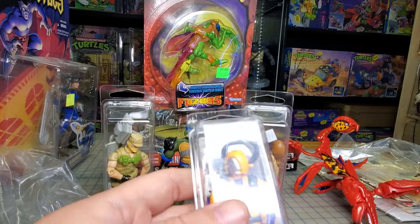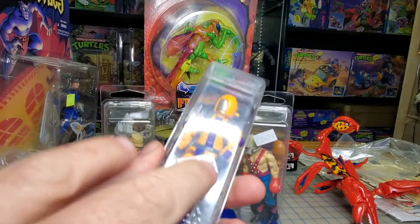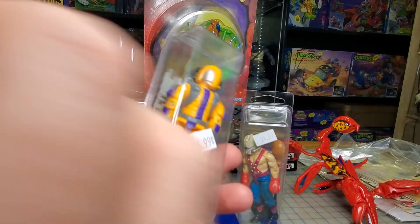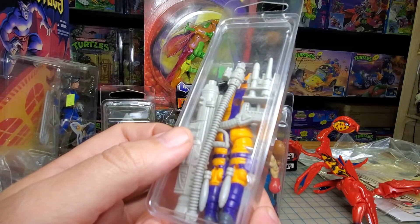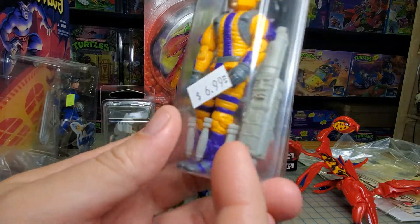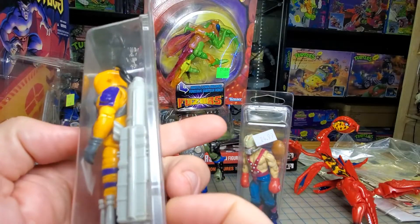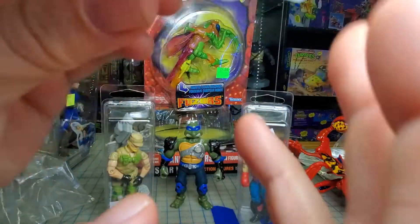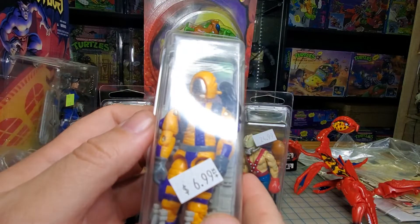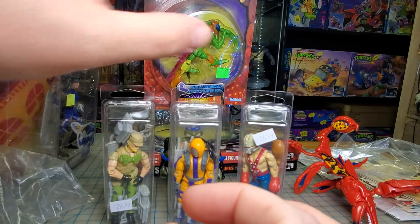One of my absolute favorite figures I've found so far, aside from the Hydro Viper that I have not been able to find yet — I got one of these Heat Vipers. Look at these little rockets on his legs; those actually come off, there are six of them and they kind of wrap around. Then he's got this giant gun — a bazooka, missile launcher, or whatever it's supposed to be. I don't know why it's got 'Fang' on it; maybe that was the name of the missile launcher. I really like this. I really want to find a Hydro Viper — that's one I really want right now.